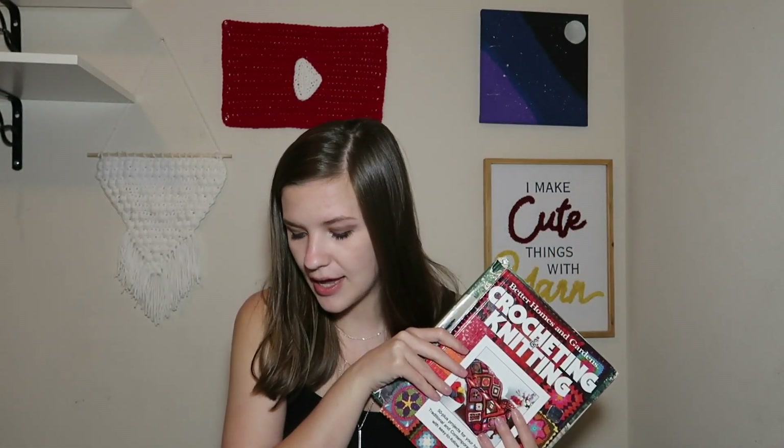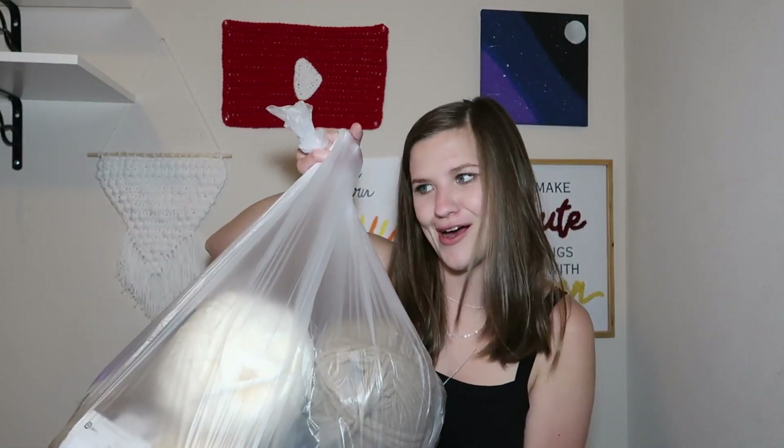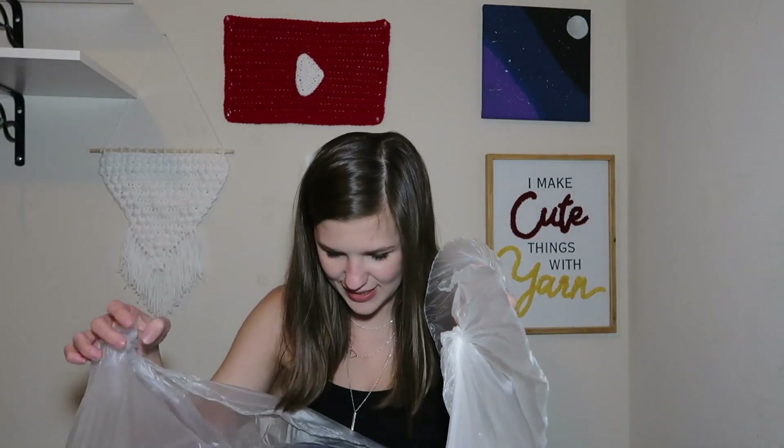Now we're moving on to Joanne — that thrift store segment was just two skeins of yarn and two books. This Joanne order is a lot — they gave me like a trash bag instead of a regular size bag because of how much I bought. I don't know the exact prices I paid off the top of my head since I did an in-store pickup and the screenshots are on my phone. Okay, I found my phone — it was sitting right in front of me under some stuff. Now I have the prices screenshotted specifically for filming. We're going to start with the one color I bought two different skeins of and then move on to the others.